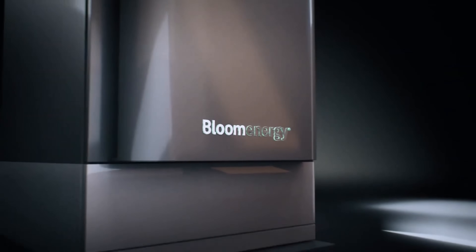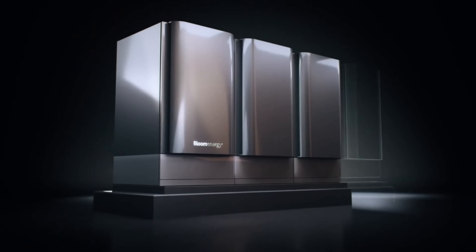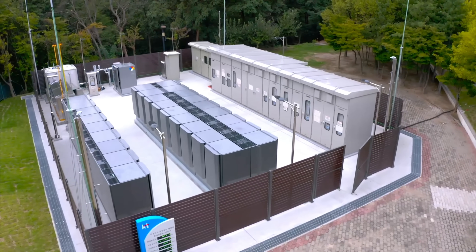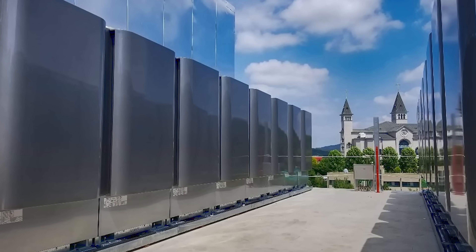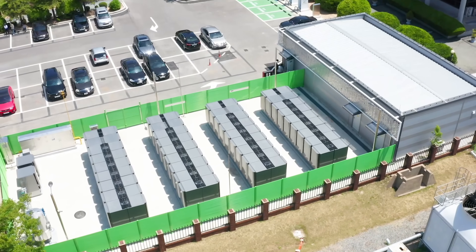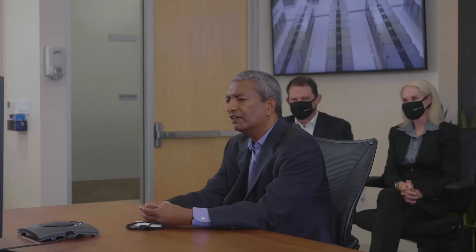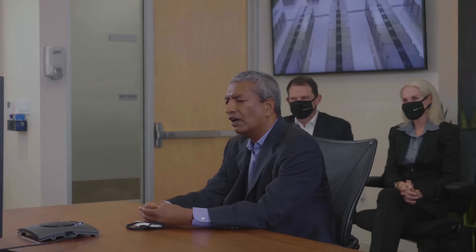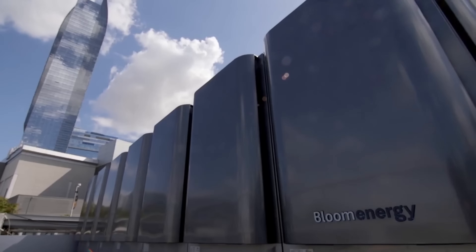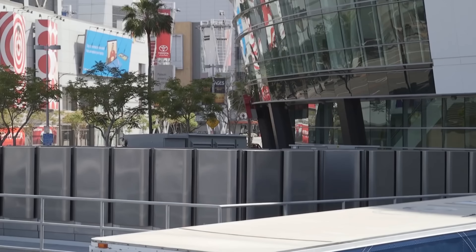The Bloom Energy Server is a solid oxide fuel cell (SOFC) system that converts fuel into electricity through an electrochemical process, bypassing the inefficiencies and pollution of traditional combustion. Unlike conventional power plants, which waste nearly two-thirds of their energy input as heat, the Bloom Box achieves ~60% electrical efficiency — a figure that climbs to ~85% when waste heat is captured for combined heat and power (CHP) applications. Each modular unit generates 200 to 300 kilowatts of continuous electricity, enough to power a small neighborhood or a mid-sized factory.